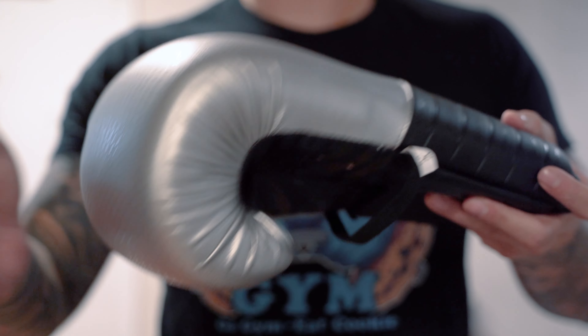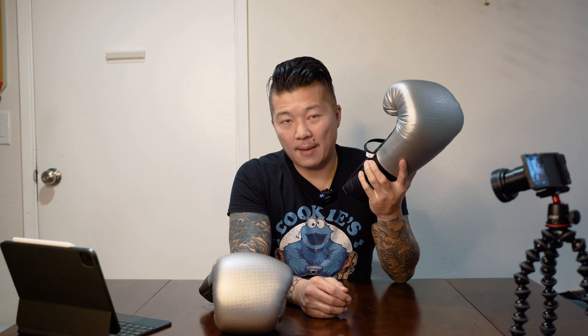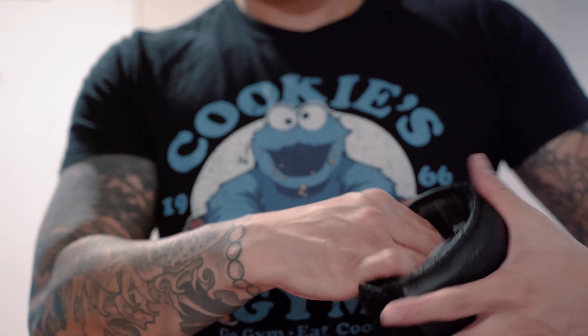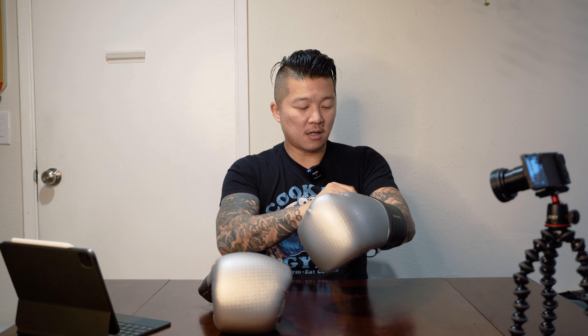Decathlon has a decent range of boxing gloves. These specific gloves are made from synthetic leather. One thing I do like about these gloves is that they have the secure Velcro wrap, so it fits securely on your hand, keeping it nice and snug inside. What I will say is that they are extremely stiff — I can't really bend my wrist.